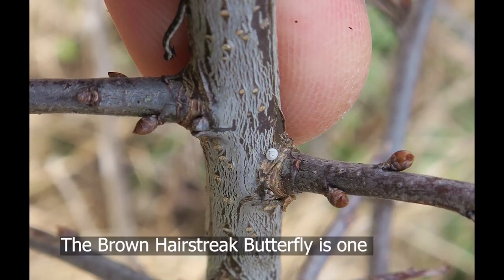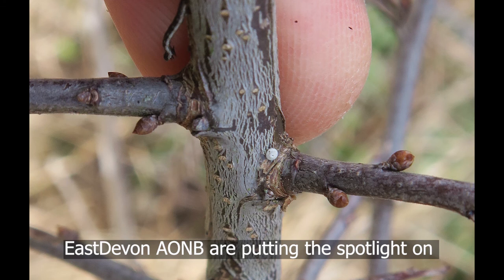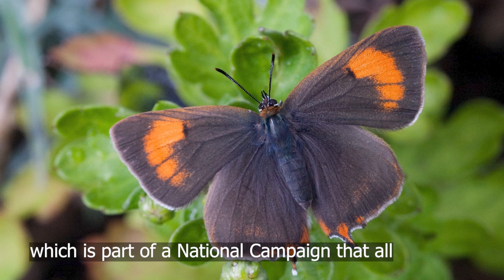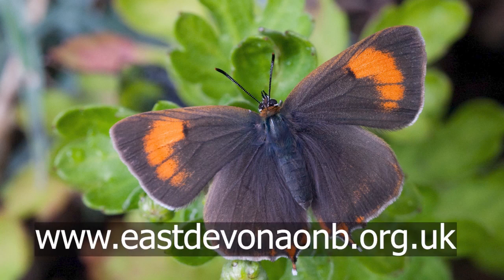The Brown Hairstreak butterfly is one of the elusive eight species that East Devon AONB are putting the spotlight on as part of their Saving Special Species campaign. It's part of a national campaign that all AONBs are involved in — a big nature recovery programme. You can find out more about this by visiting the East Devon AONB website.